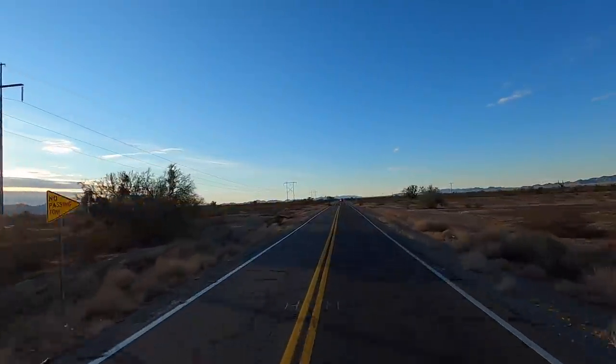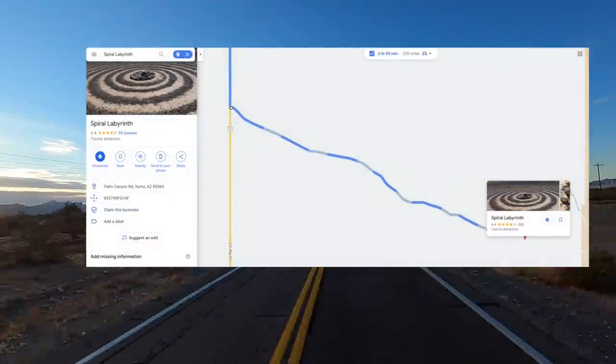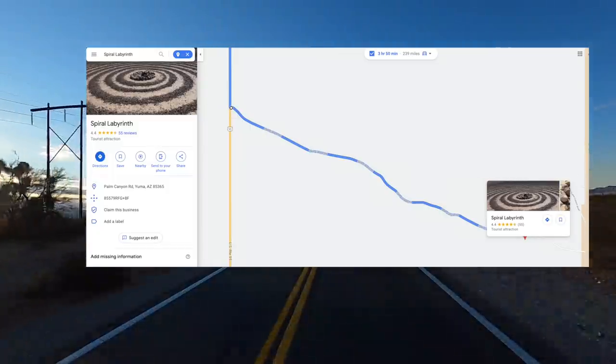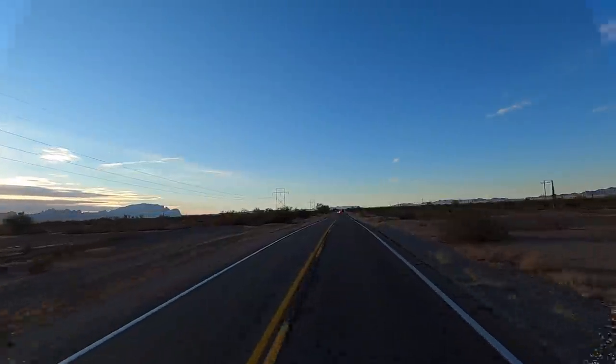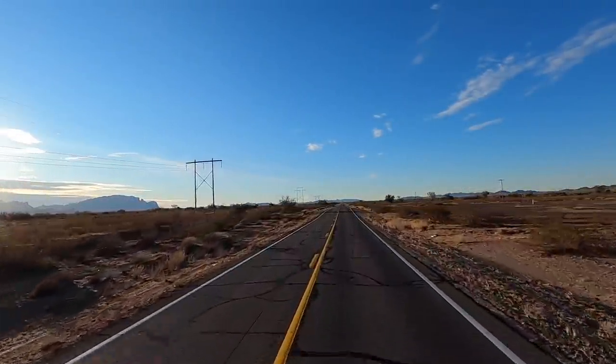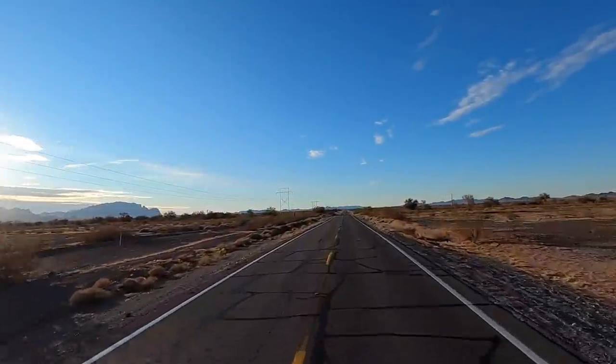I checked this thing out on Google Maps and did some research on it, but I didn't find a lot. Anyway, you're gonna see it too. It's early morning, the sun's just coming up, so I'll film what I can getting back in here.